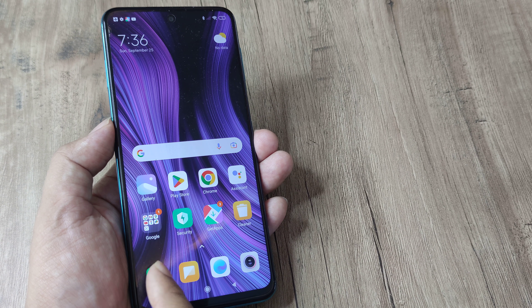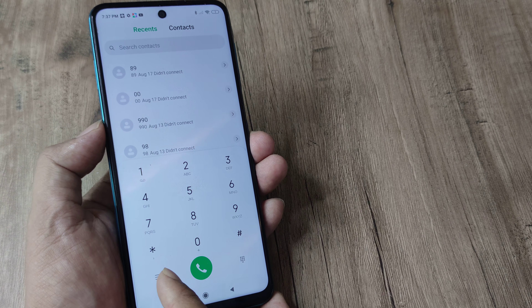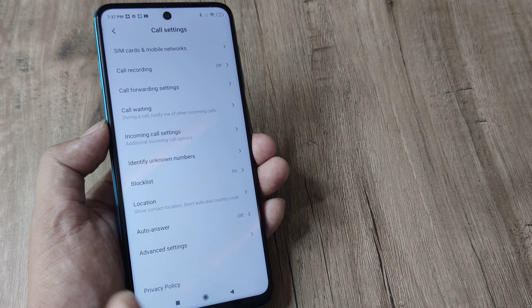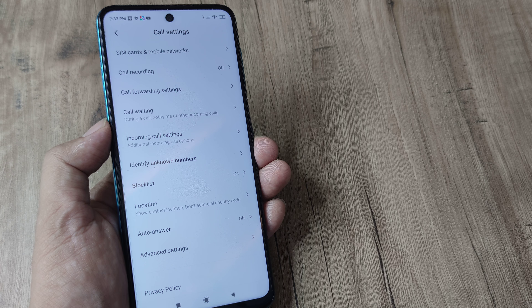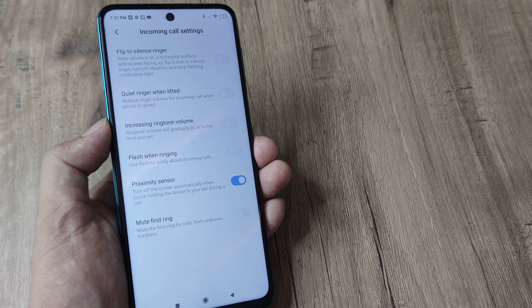What you need to do is tap on the phone and head towards the phone settings. You do that by tapping on the little grid and then tapping on Settings. Here there are several options, but the one you need to focus on is Incoming Call Settings, because you need to change certain settings for incoming calls. Tap on that.